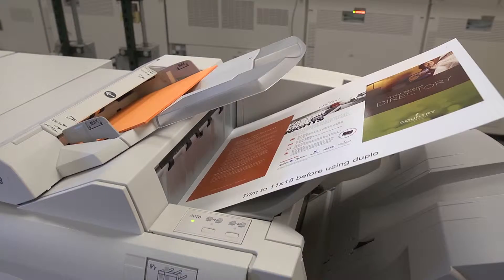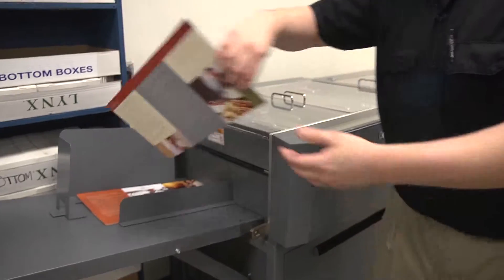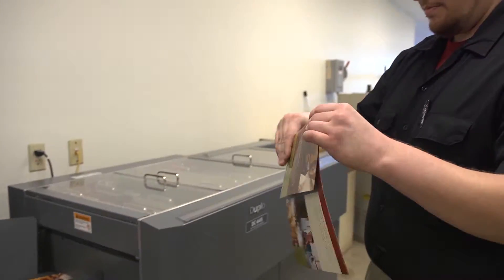All inserts, tabs, paper stocks, print instructions, and finishing options are automatically interpreted by the press each time a file is submitted for reprint. This allows our skilled press operators to focus on keeping your jobs printing with the quality that we expect to deliver.